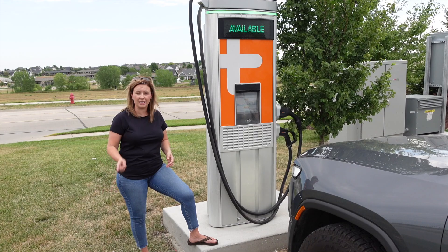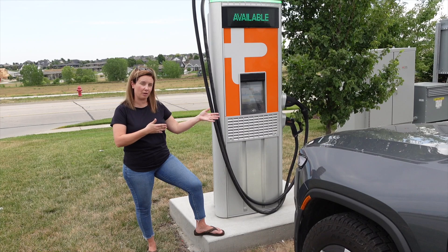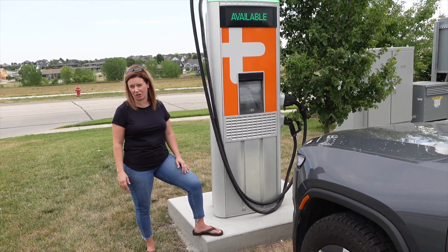One nice thing to mention is that this charger is at a grocery store, so you could plug in, go get your groceries, and come out to a full charge depending on how long it takes you.